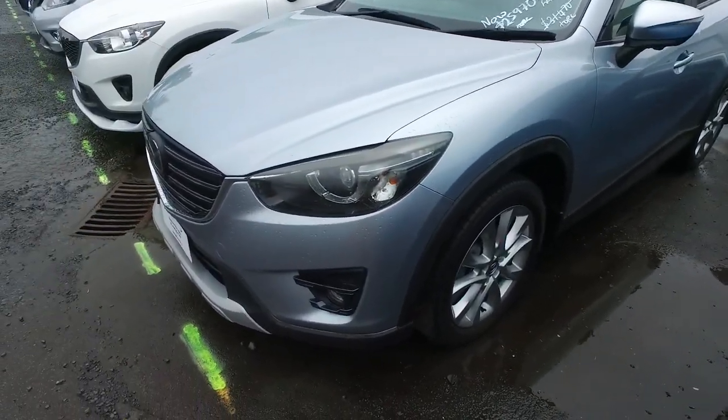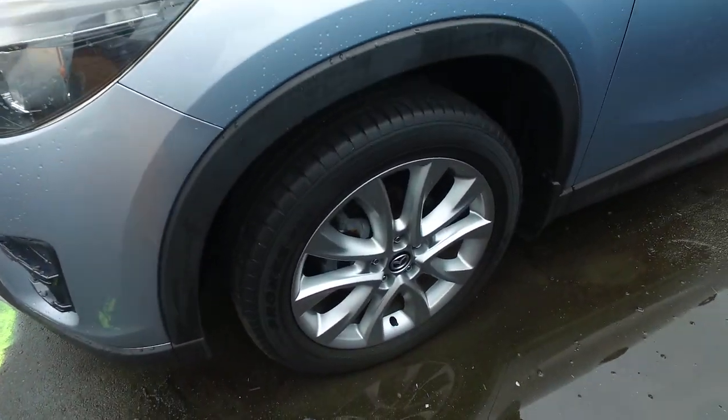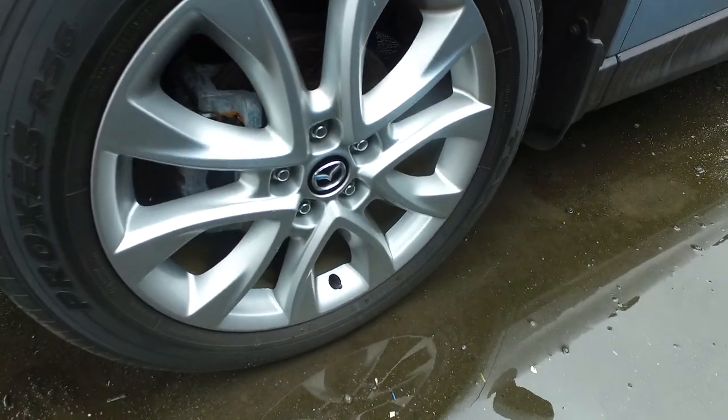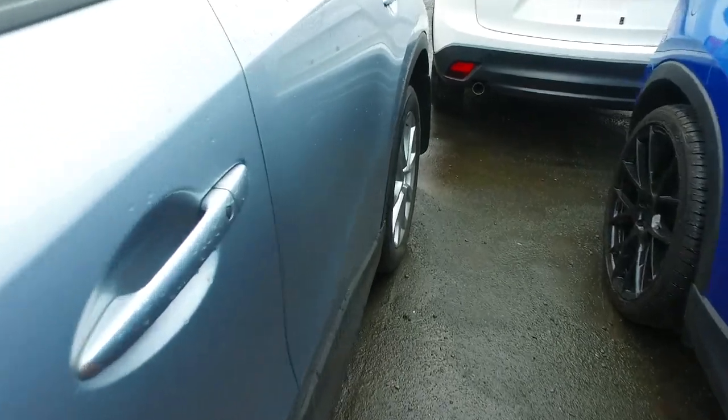I want to do a video for you anyway to show you all the marks and scratches on the vehicle, just in case. So you've got original Mazda alloys on all four corners — 19-inch rims. Toyo Proxes tires, not too bad. Yeah, 19-inch rims.